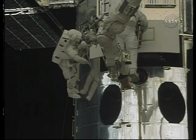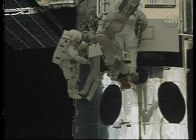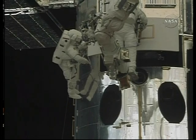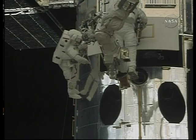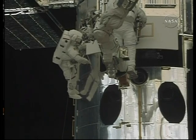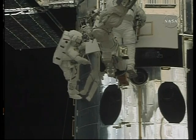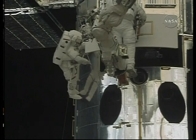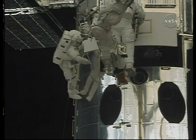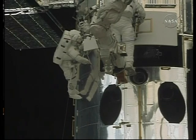Looking good, Drew. Drew Feustel on the end of the robotic arm. John Grunsfeld providing some eyes, assisting with the guidance of the camera out of the telescope. Okay, the guide rails are outside of the labyrinth field. Can you see over the top? Yep. Okay, you're doing a great job.